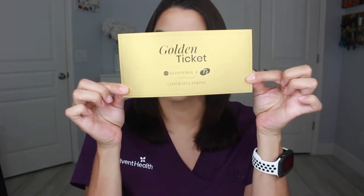Hey guys, I have the September Glossy Box for you. What's really cool about this month's box is that you can actually win some hair tools if you get one of these in your box. This is just an example one — it's basically a golden ticket, kind of like Willy Wonka's chocolate factory. It's a collaboration with T3, and certain people will get a golden ticket in their box where you can claim a curling iron or a flat iron.